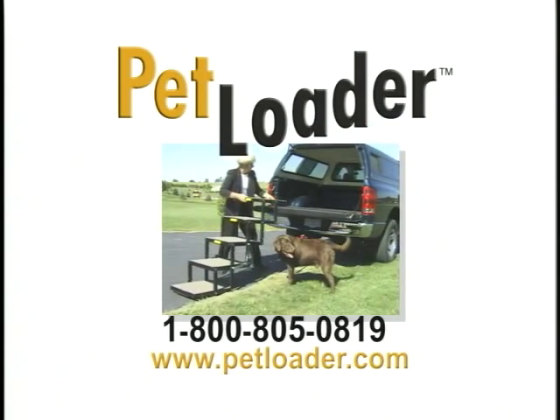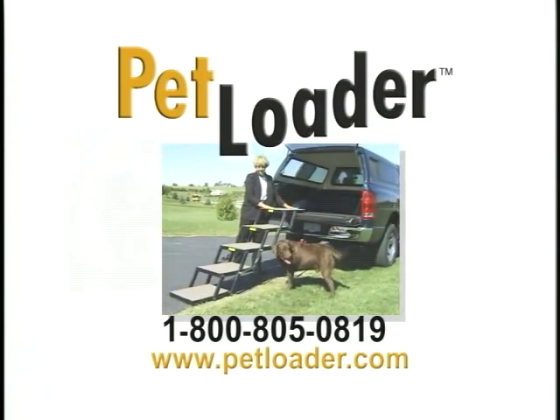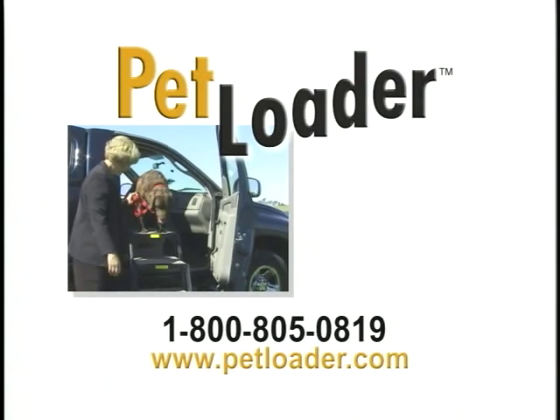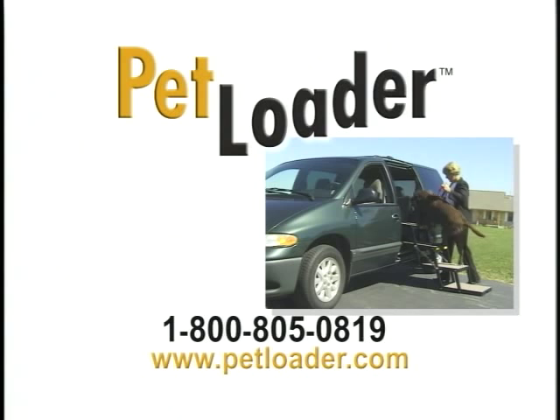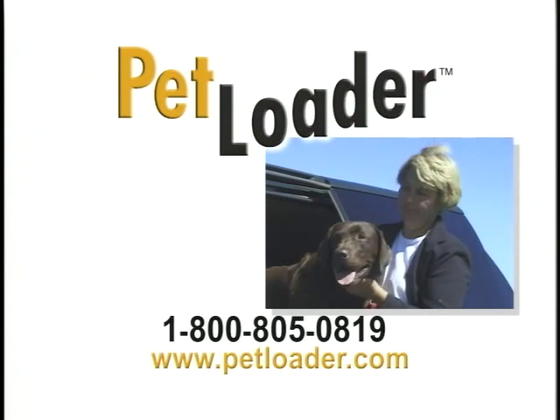Petloader is easily carried, opened, folded, and stored. Petloader's low angle of ascent and descent eliminates your pet's fear. Nothing matches Petloader for versatility, portability, and safety.